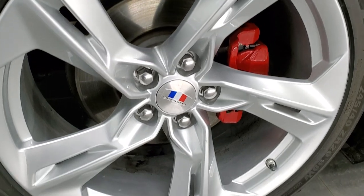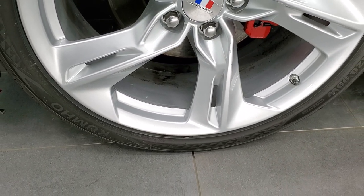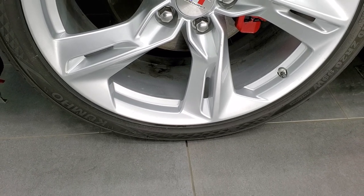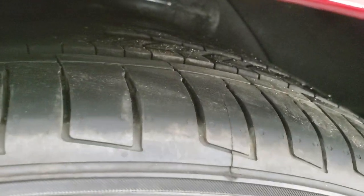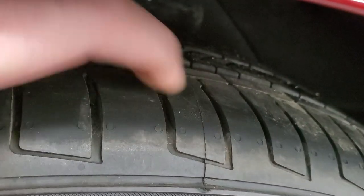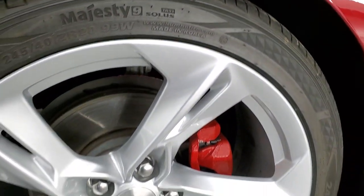This one comes with 20-inch painted alloy rims — really good looking rims on this car — and it has Kumho Majesty 9 245/40 ZR20 tires. These tires look very new. You can still see the little wear nubs on the side and they have just about all the tread left on them.